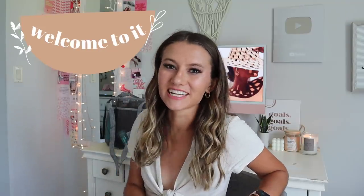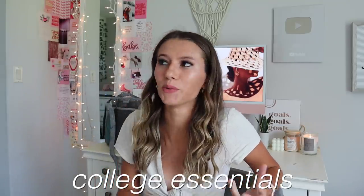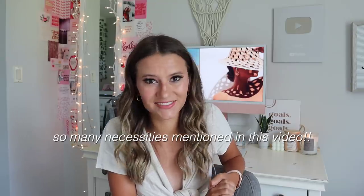Hey everybody and welcome to it! Today I'm going to be talking about so many essentials for college whether you're an incoming freshman living in the dorms, an older student needing some ideas of things for your first apartment, or just literally for going to class in general. I have a whole list for you guys. I am going to be a junior at Ball State University in Indiana, I'm an advertising major, and this year I am living in an off-campus house.